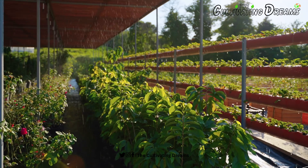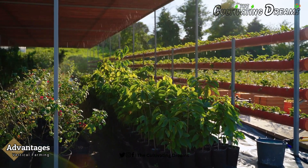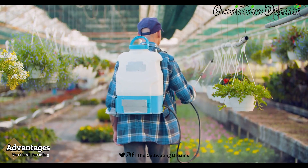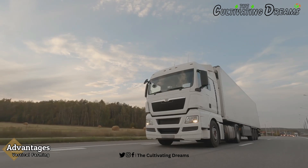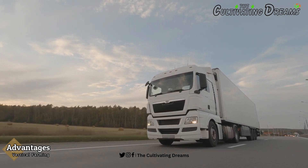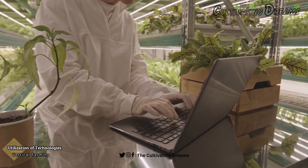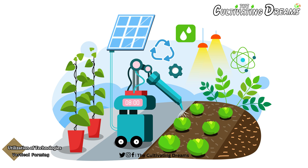The advantages of vertical farming are numerous. It uses up to 95% less water, minimizes pesticide use, and can provide fresh produce to urban centers, reducing the environmental impact of long-distance food transportation. Modern vertical farms are high-tech marvels — advanced sensors, artificial intelligence, and robotics are used to monitor and adjust growing conditions in real-time, ensuring plants receive the perfect amount of light, nutrients, and humidity.